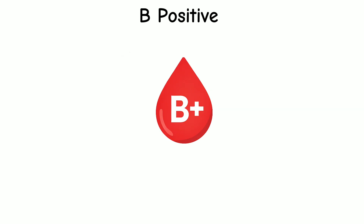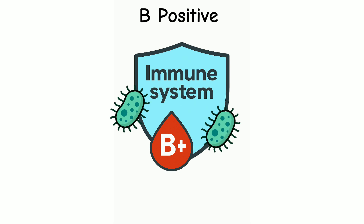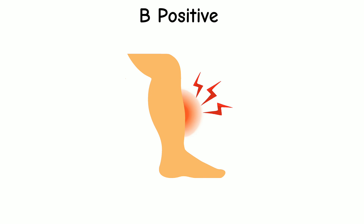People with B positive blood show some unique health patterns. Their immune system may respond strongly to certain bacteria, which helps fight off infections. However, some research also shows that people with B positive blood might have a slightly higher chance of getting autoimmune diseases — where the immune system mistakenly treats healthy cells like germs, attacking them and causing swelling, pain, or damage over time.